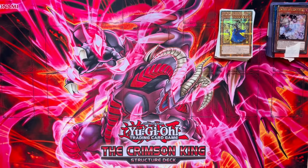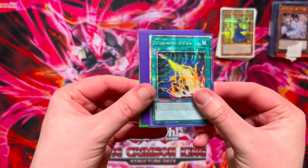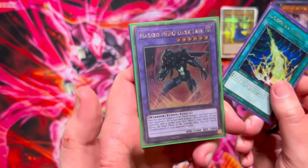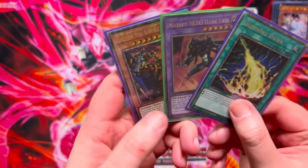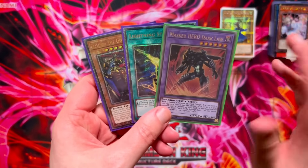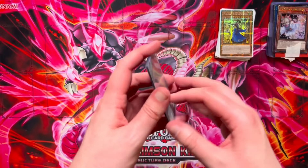Opening these up — we're starting with the Lightning Storm, and then we also have Masked Hero Dark Law and the Elder Lich the Golden Lord — 'Paint me like one of your French girls' artwork. We got all of these from Chris at Locals. We paid £30 cash and a variety of other cards on top of that. So another three added to the collection.